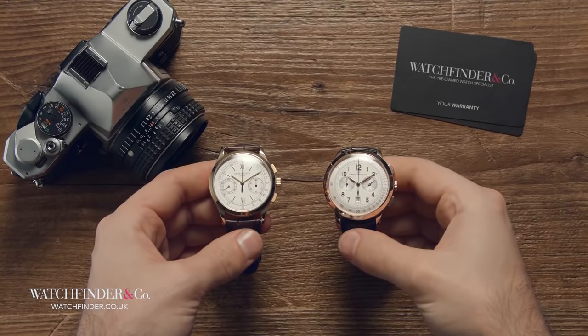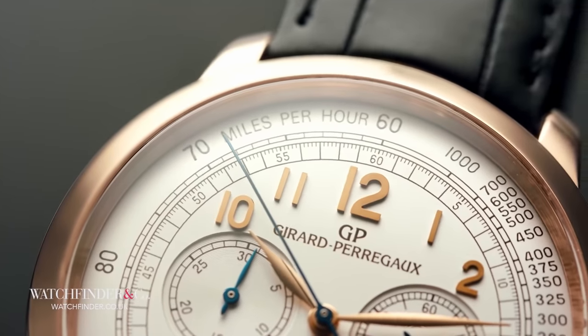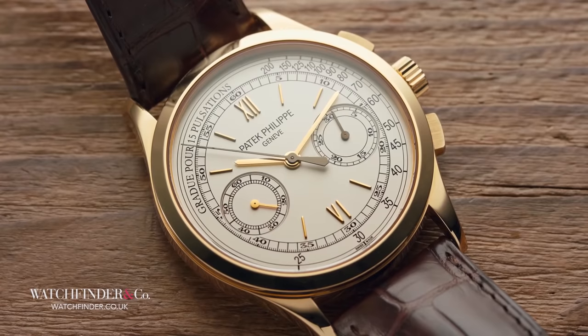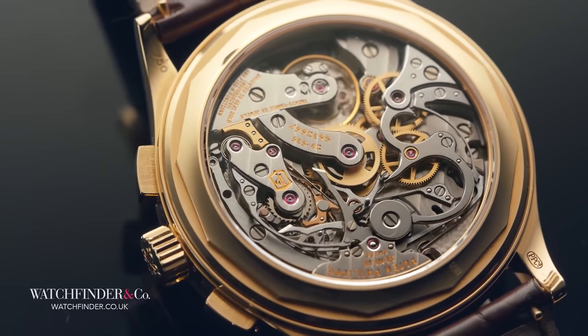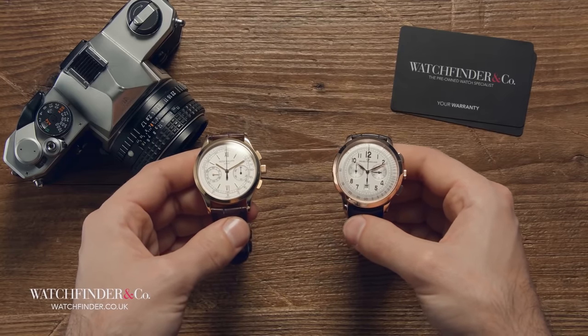Hopefully that gives you a little bit more insight into how a mechanical watch provides accurate timekeeping from nothing more than the power of a spring. If you enjoyed this video and want to see more like it, why not let us know down in the comments? And if there's any other aspect of watches and watchmaking you'd like to see explained, please let us know as well.